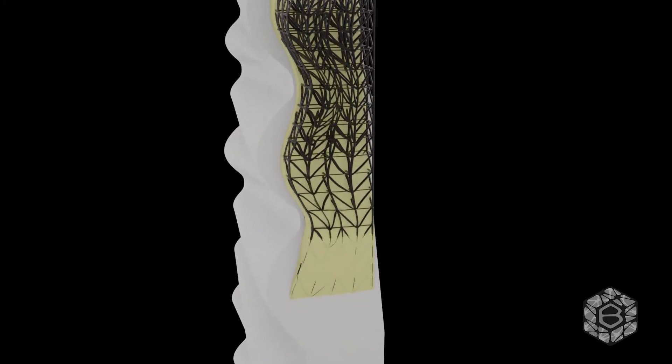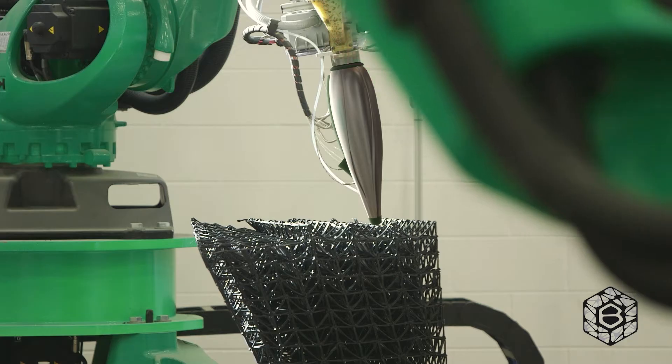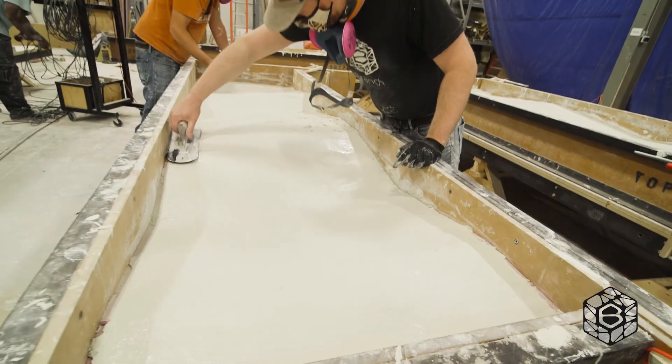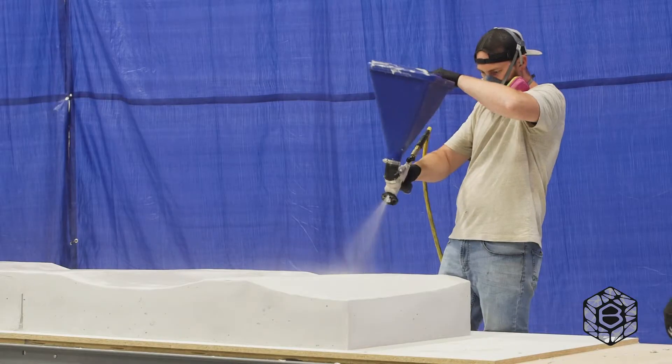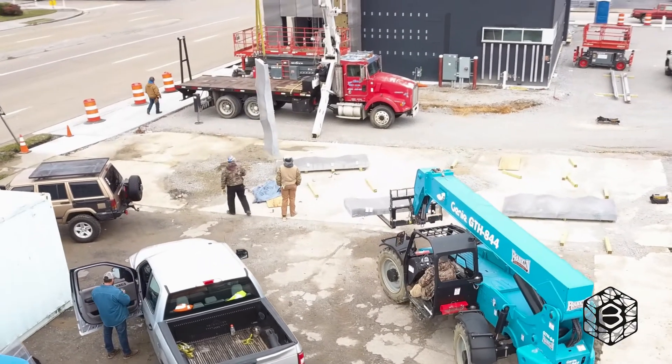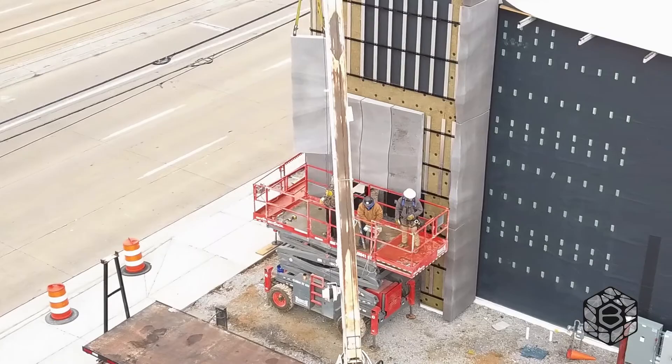The efficiency of this installation process all stems back to our digital manufacturing process that we set up from the beginning stages of design through printing, through foaming, through milling, all the way down to the finishing of the GFRC. We locate every nut and bolt on the product with a clear set of directions prescribed to our install team on site, and it's taken off its rack and clipped right into place onto the building.